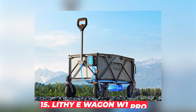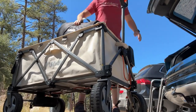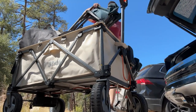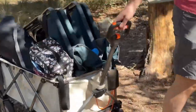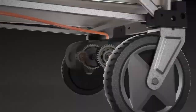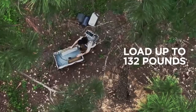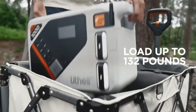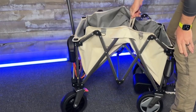#15: Lithy E-Wagon W1 Pro. But what if you need to haul heavy stuff instead of surfing the web? Say hello to the Lithy E-Wagon W1 Pro — this isn't your grandpa's old rusty wagon. It's a game-changer in outdoor gear. With a powerful 500-watt motor, this electric wonder can carry up to 132 pounds in its spacious 200-liter capacity. It's got a drop-down tailgate for easy loading and unloading, and when you're done, just fold it up and toss it in your trunk.